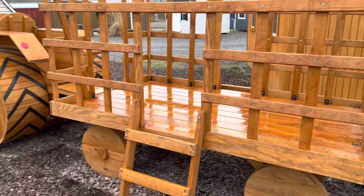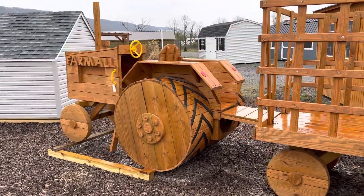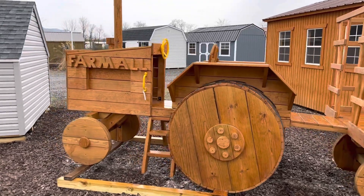So if you know someone who's a farmer who has grandkids that love to be at the farm, this would be a perfect item to have on their property for the kids to play on.